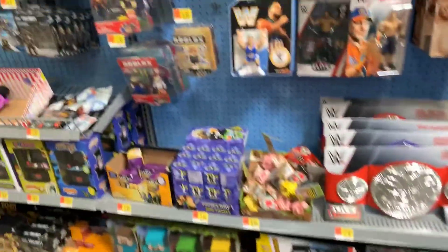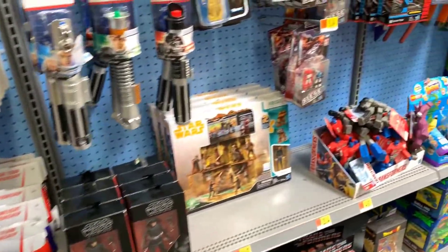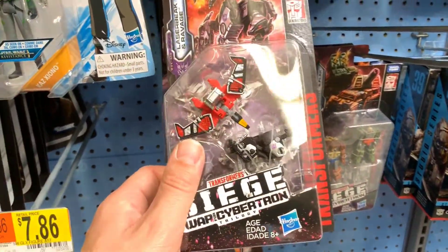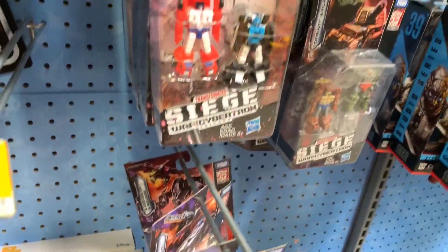I'm pretty pumped, guys — that was an awesome find. Let's go check out Walmart and see what they got. I just bolted back to the toy section to see if they have those Siege tapes and yes, they do! Nice — I'm getting these for sure.